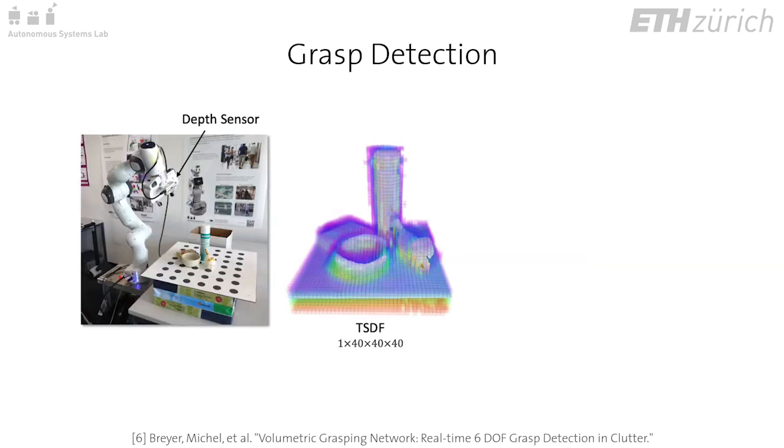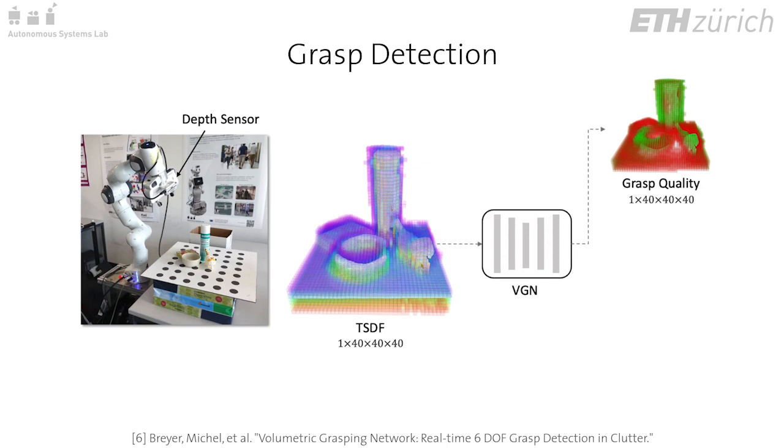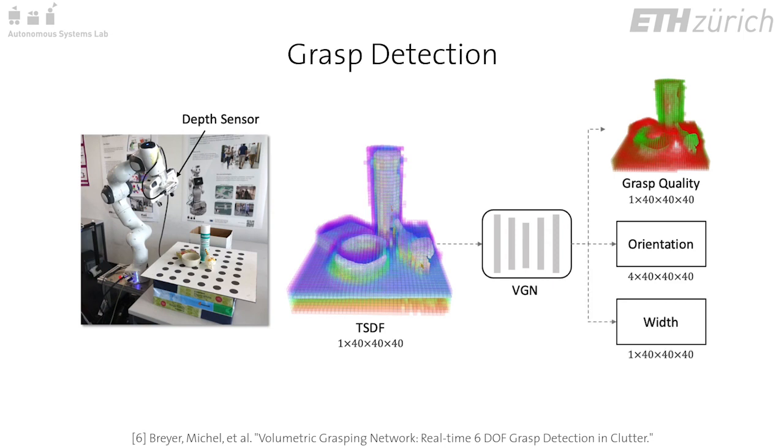From a depth sensor mounted on the end effector, we produce a truncated signed distance function representation of the 3D scene. The TSDF scene representation is fed through our volumetric grasping network to produce a 3D grasp quality map with associated gripper position, orientation, and opening width for each voxel in the queried volume.